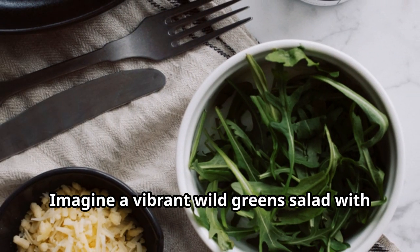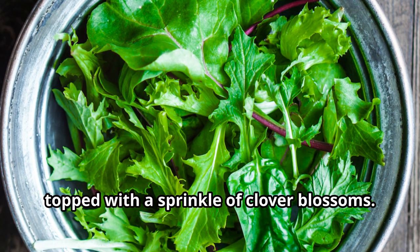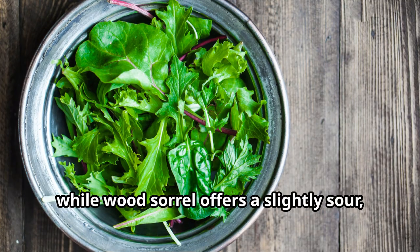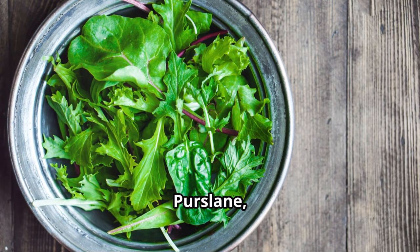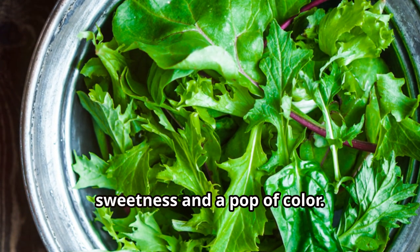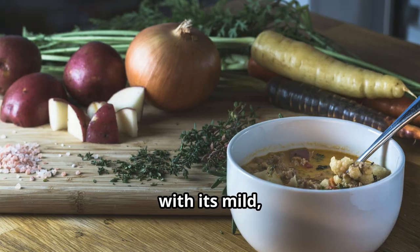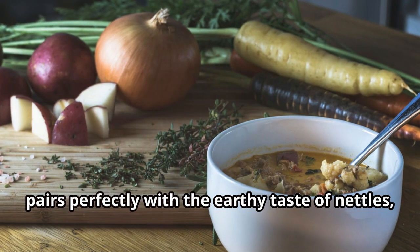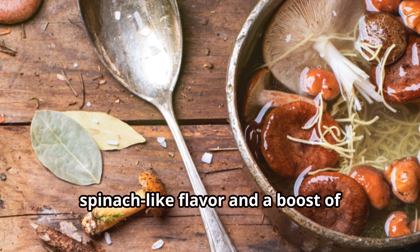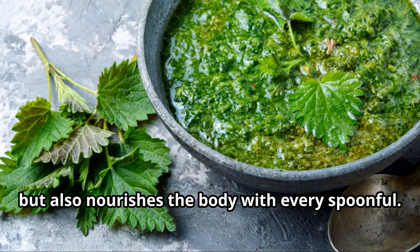Imagine a vibrant wild green salad with dandelion greens, sorrel, wood sorrel and purslane, topped with a sprinkle of clover blossoms. Sorrel adds a tangy, lemony flavour, while wood sorrel offers a slightly sour, refreshing bite. Purslane, with its succulent leaves, provides a mild, slightly peppery taste and clover blossoms add a touch of sweetness and a pop of colour. Or consider a comforting nettle soup with wild garlic and lamb's quarters — wild garlic pairs perfectly with the earthy taste of nettles, while lamb's quarters adds a rich spinach-like flavour and a boost of vitamins and minerals.